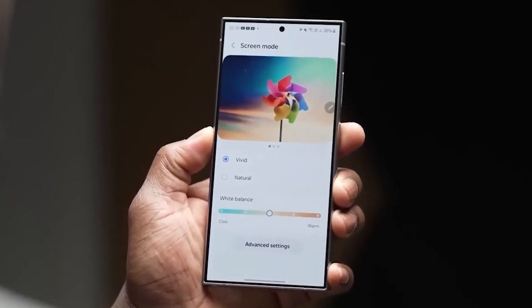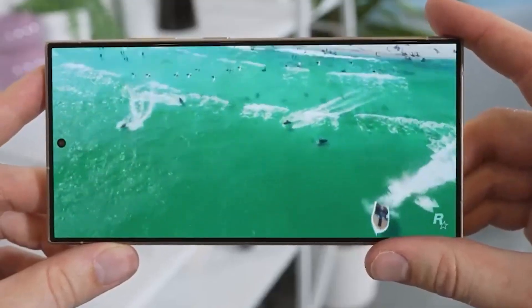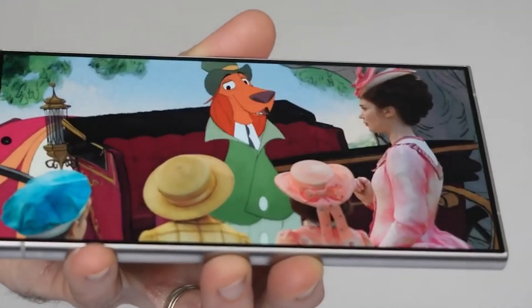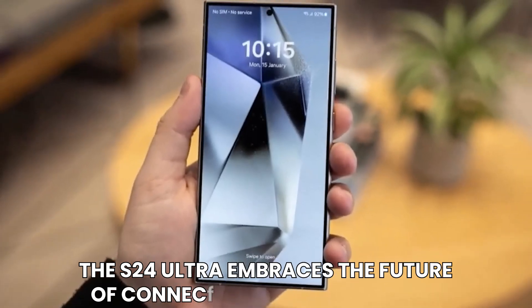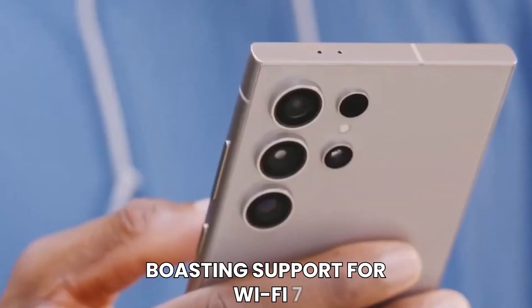But the enhancements don't stop there. Samsung has fine-tuned the internal speaker funnel design to deliver enhanced audio clarity, ensuring that every sound resonates with crystal-clear precision. Additionally, the S24 Ultra embraces the future of connectivity with open arms, boasting support for Wi-Fi 7, promising lightning-fast speeds and seamless connectivity for all your online endeavors.